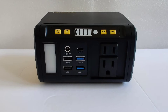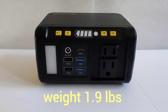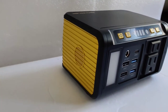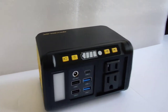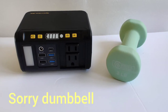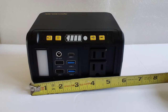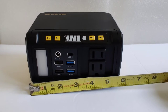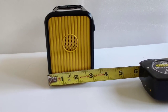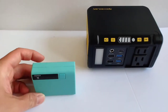This generator weighs less than two pounds and comes in at exactly 1.9 pounds. My dumbbell weighs more than this thing! The dimensions are 5.7 inches in length, 4 inches in height, and 3 inches in width.